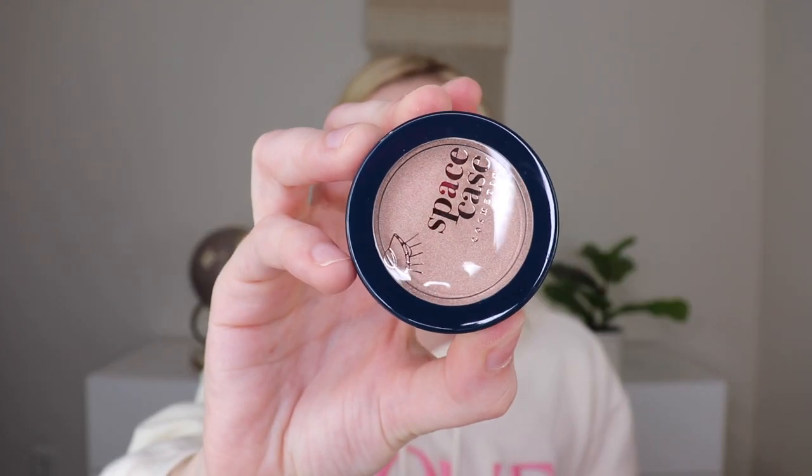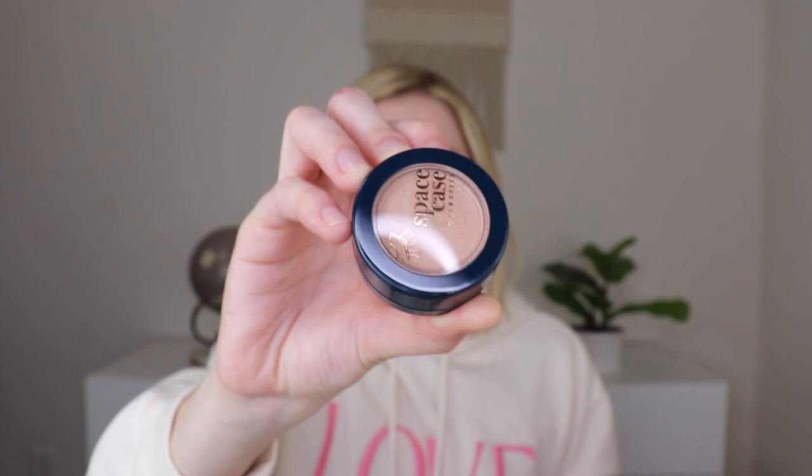Then from Space Case, we have a highlighter. I already think I own this highlighter, so I'm going to put this in a giveaway, but it's a pretty color.